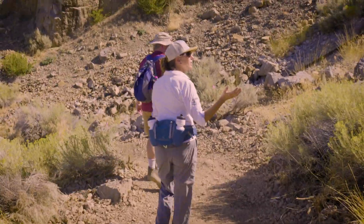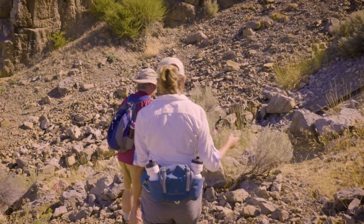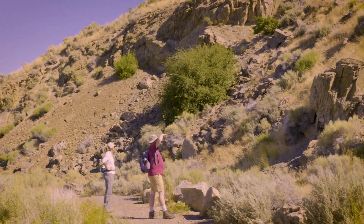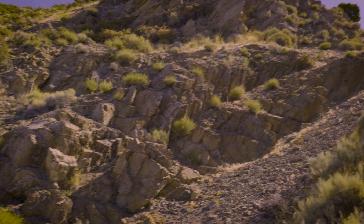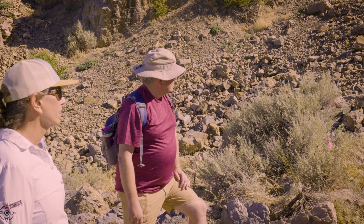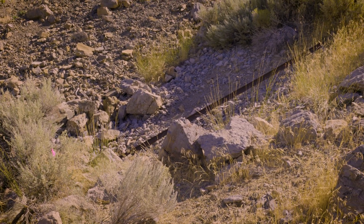This is one of several old limestone quarries along the foothills that were used for getting limestone material, crushing it, using it for flux and for making cement early on. And right here we have a piece of the old rail line. They actually had a railroad up here at some point. They did.